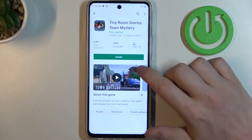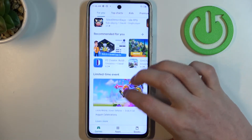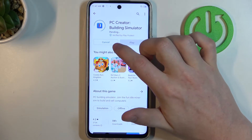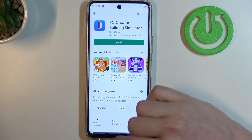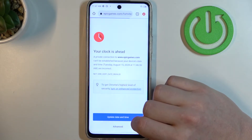Now if we go back to Google Play Store and reload the page, we should be able to install any app. And the same is with Google Chrome — we can reload that page and it should load normally.